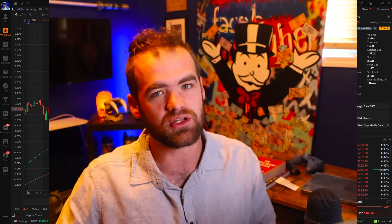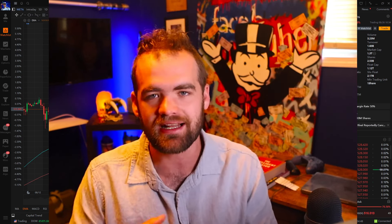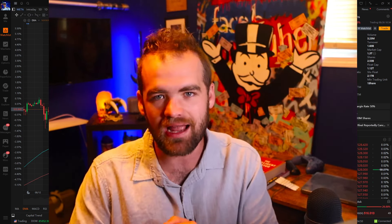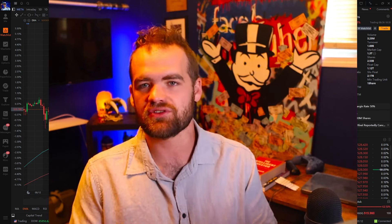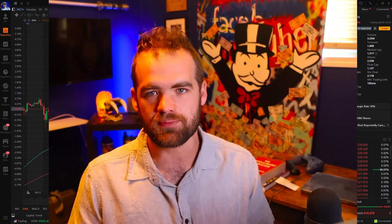If you guys are new to the channel, make sure you guys hit that like button and subscribe. My name is Carter. I've been a swing trader for over six years. We do have an amazing school where I teach people my strategies, my mindset, and more importantly, how to find these undervalued stocks and the approach behind it. On top of that, we got private live streams, quizzes, lectures — everything if you want to take trading to the next level. We got a back-to-school sale where you guys can get 50% off by using code school. Check it out down below, and let's dive into this.